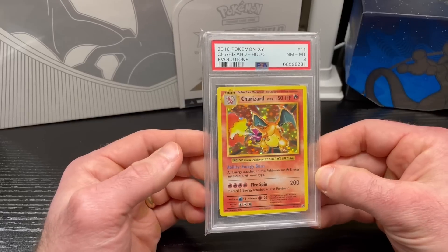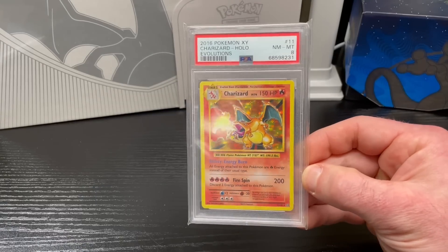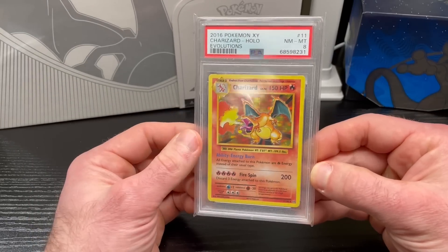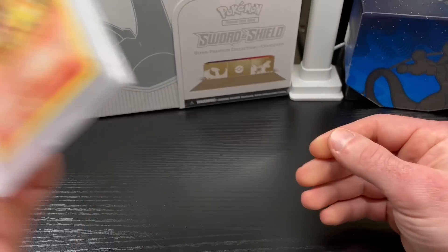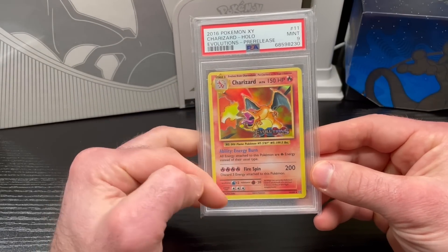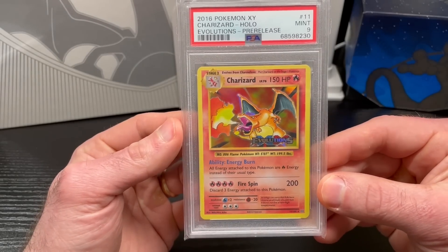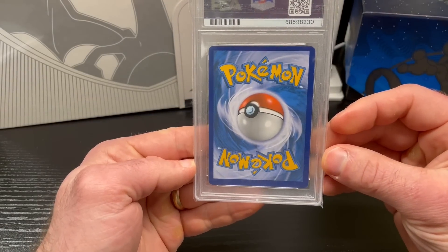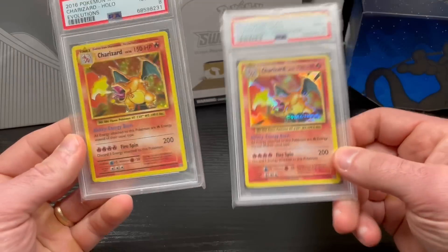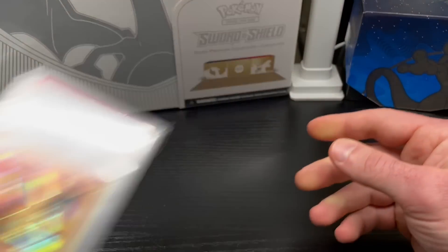I thought this card was going to be at least a PSA 9 — it was beautiful. It's sad because PSA 10s are close to $2,000, like in the $1,800 to $2,000 range, and this PSA 8 is like $64 Buy It Now. The disparity between a 10 and a 9 is just crazy. Anyway, I also got this pre-release Charizard back — not the staff version, just the pre-release stamp. It's pretty off-centered but it got a PSA 9, which surprised me. I would have expected the Evolutions one to get the 9.